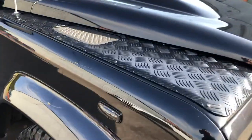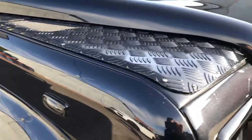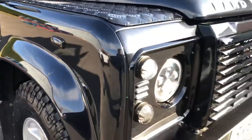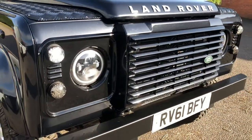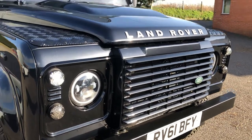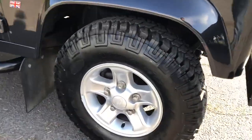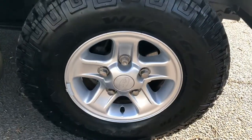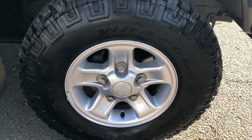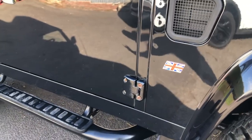As you can see at the front, we've got black checker plate detailing to the wings. Hopefully you can see the colour. We've got the gloss front grille, LED lighting all the way on the outside — it's completely LED. Boost all the wheels, all with Goodyear Wrangler tyres, all in good condition. Nice Union Jack detailing there.